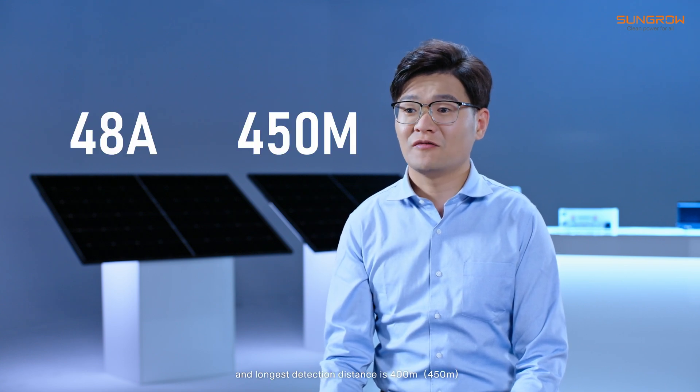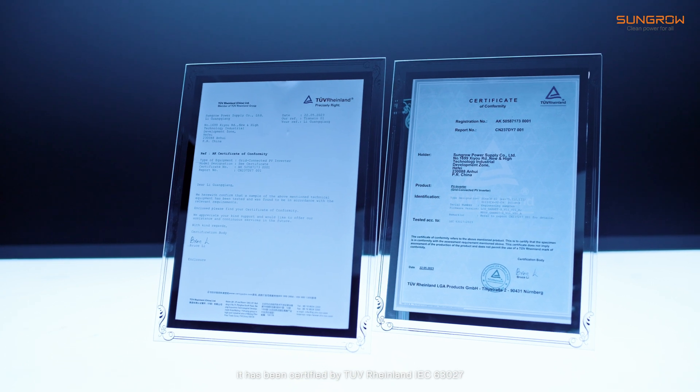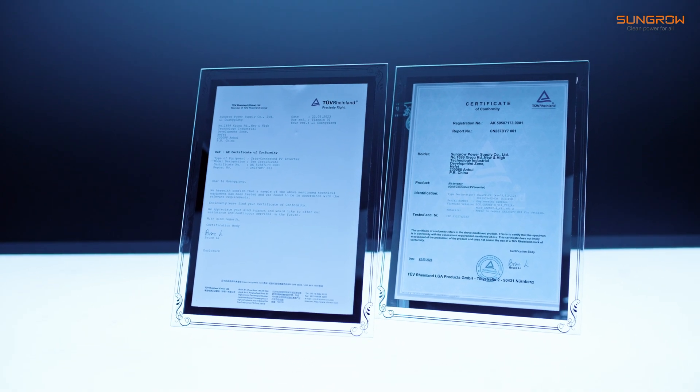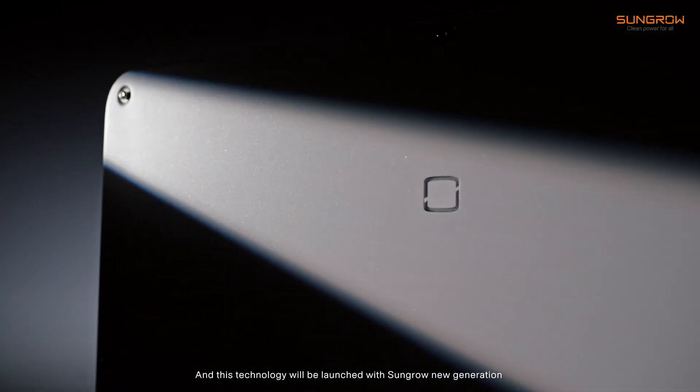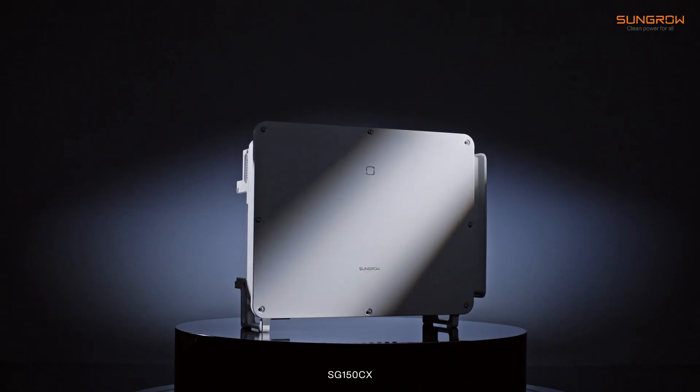The maximum detectable current is 48 amps and the longest detection distance is 400 meters, to meet all PV scenarios. It has been certified by TÜV Rheinland IEC63027, and this technology will be launched with the SunGrow new generation high power string inverter SC150ZX.